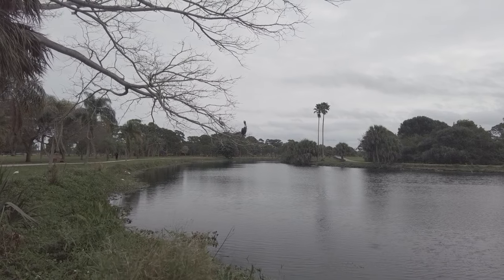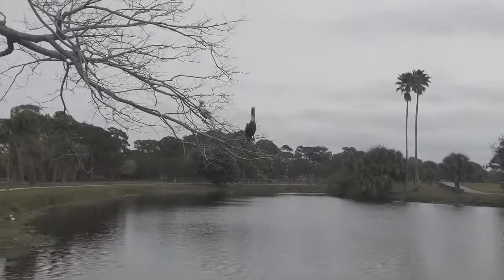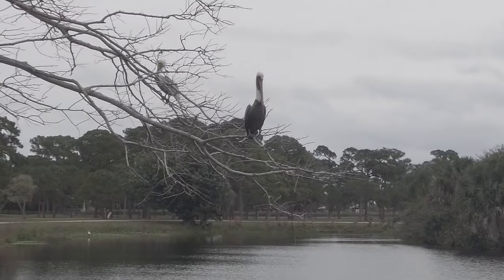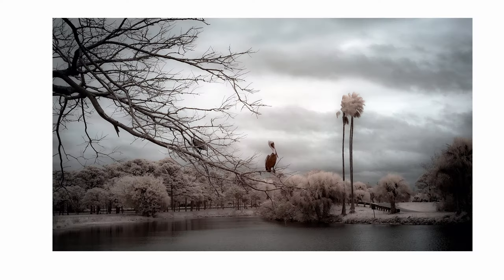If you get a nice sky it makes for a nice image. I can see a couple of pelicans sitting up in the tree. I think someone like Simon Baxter would probably come to this park and put me to shame with all these trees — which is okay, it's his thing. He's excellent at woodland photography.